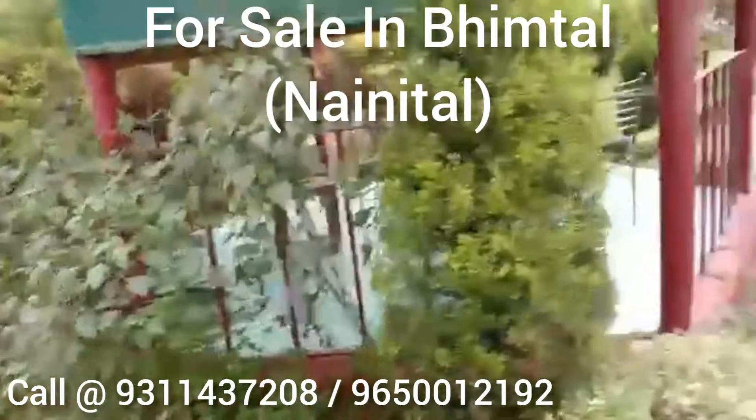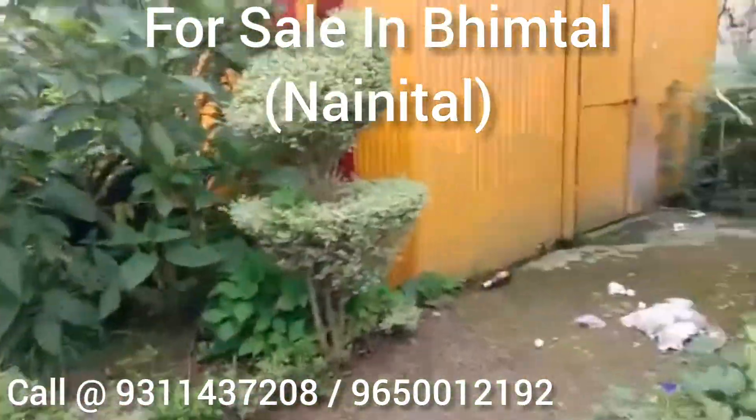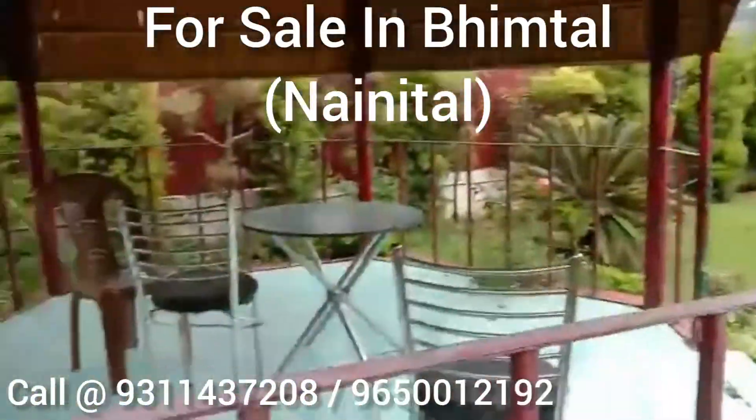Hello everybody, Big Daddy Real Estates. मैं आपका स्वागत है. आज हम एक प्रॉपर्टी में आपको ले के आए हैं.